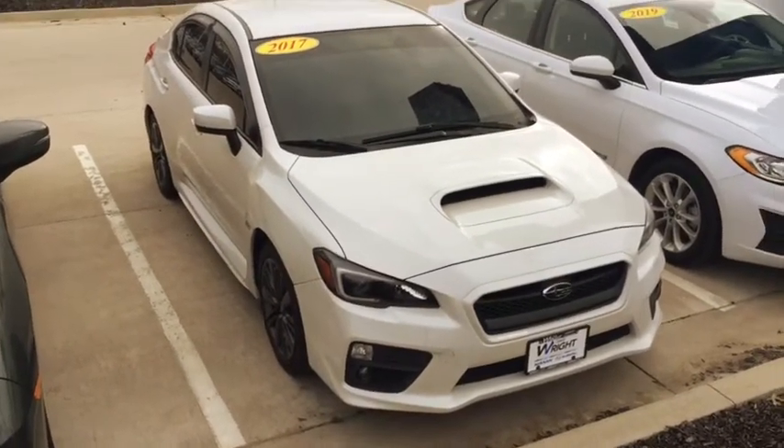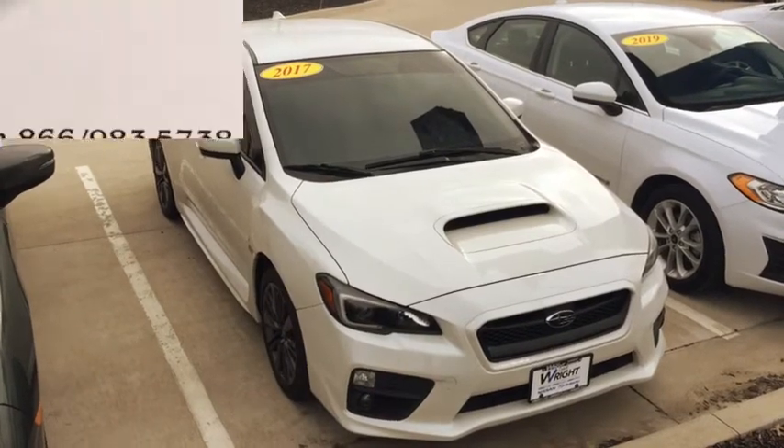Nice car. 319-393-0640. This is Kevin Carter — thank you.